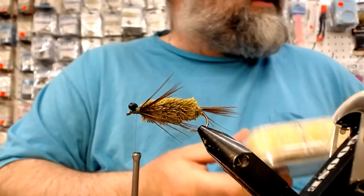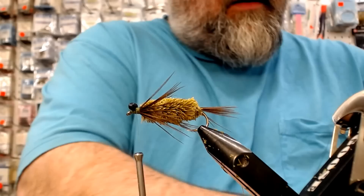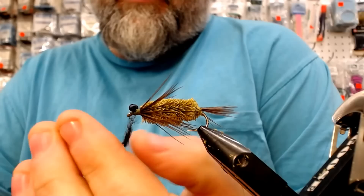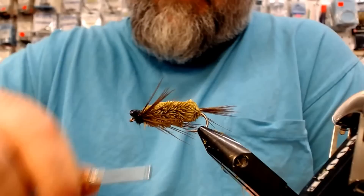But to me, that ain't finished. So we're going to go with the black bronze dubbing — Diamond Dub. Lengthen her up a little bit. Dub in behind those eyes — pull it in tight. You can see how this fly starts to take shape.